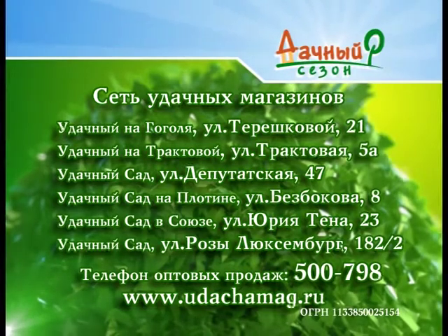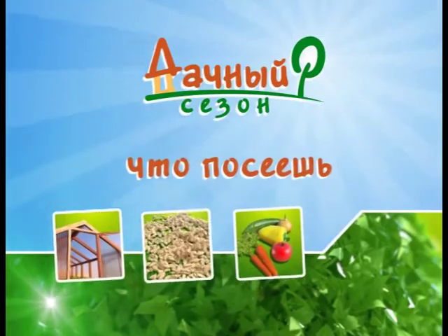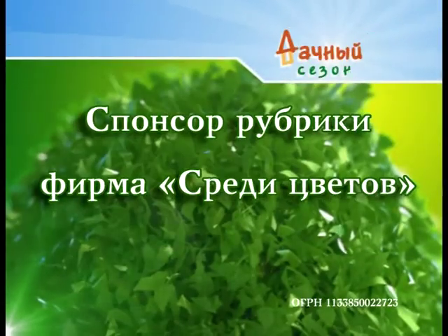Ну вот весна, весна красна, и многим будет не до сна. Для нас, друзья, сезонный хоровод — навоз, рассада, огород. Ну, это чуть позже, а пока наша главная песня про семена. Здравствуйте, дорогие дачники! Меня зовут Елизаров Олег, и много лет я занимаюсь селекцией овощных культур.